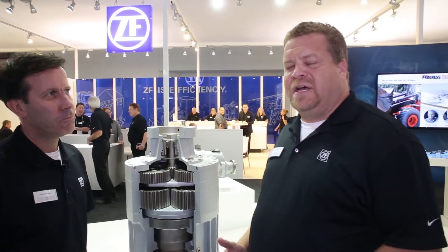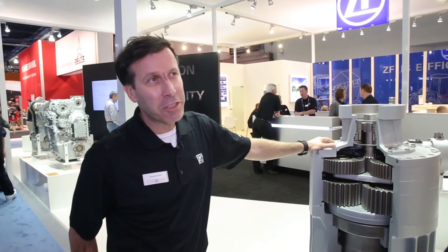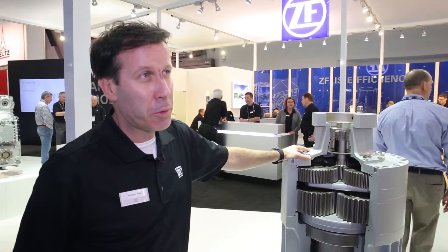ZF's product portfolio bridges from very small compact equipment up to heavy industrial equipment, and this product right here talks to heavy industry. Here we see a swing drive for a mining excavator, and this is really a good example of a heavy industry product.